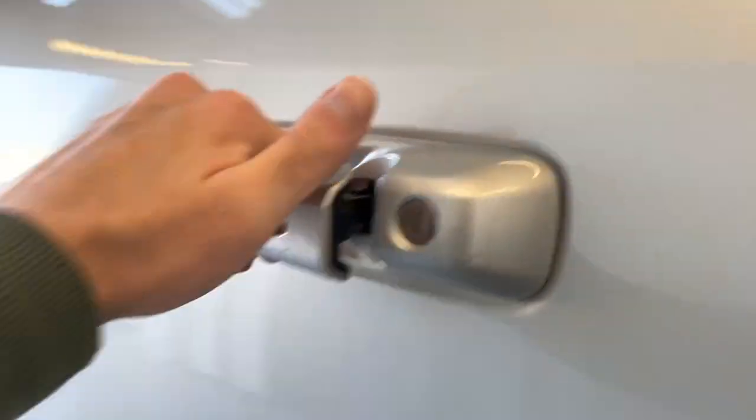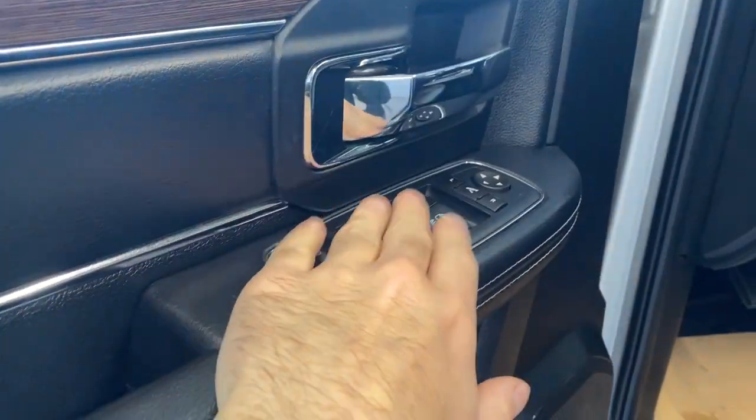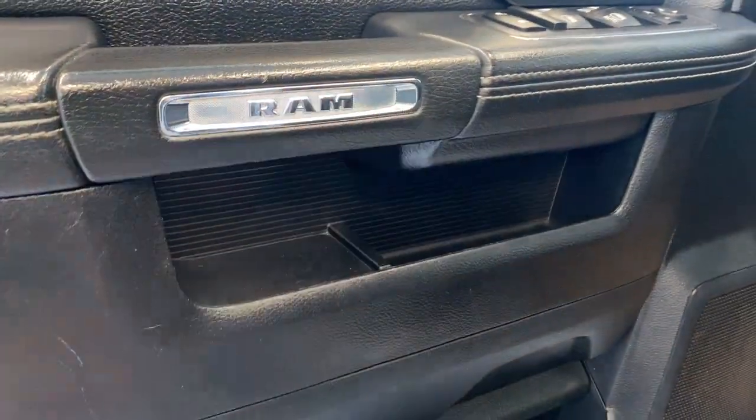Also the keyless entry feature to get in — press that button and open the door. It opens up nice and easy. As you can see, we have a nice wood trim right here with our power locks, windows, and mirrors. Nice RAM emblem right there.